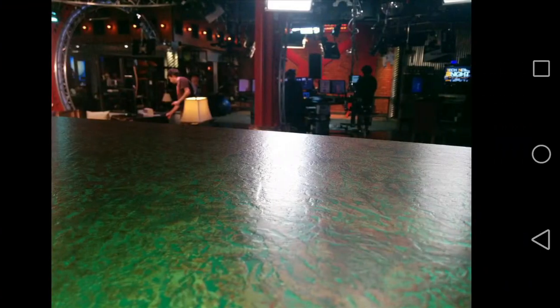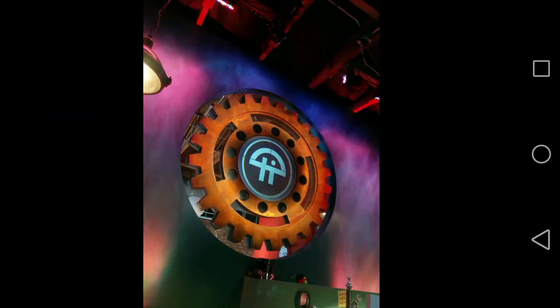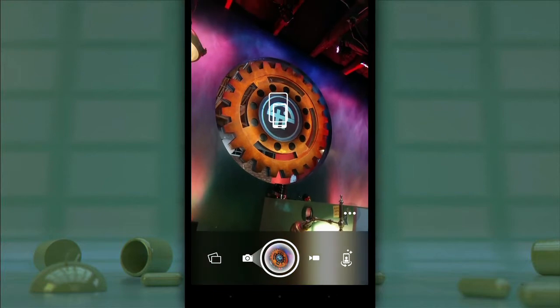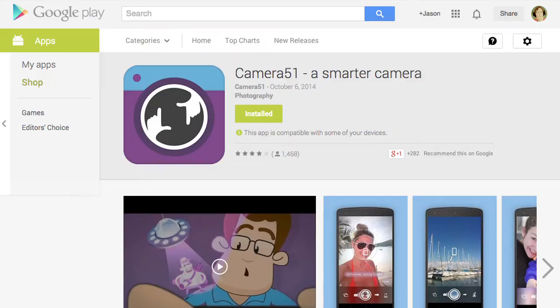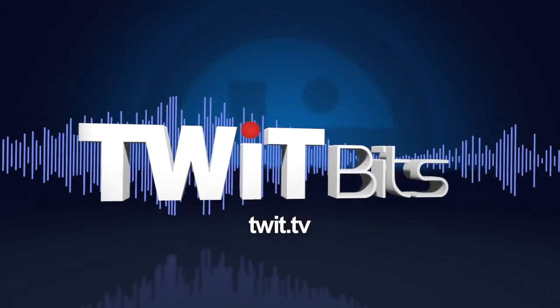Some people might think that framing a good shot is second nature by now, because we're all big shots when it comes to taking pictures these days, right? Well, just know that if that confidence ever wanes, Camera 51 and all of its algorithmic goodness will be waiting for you. Find Camera 51 as an Android Original for free in the Play Store.